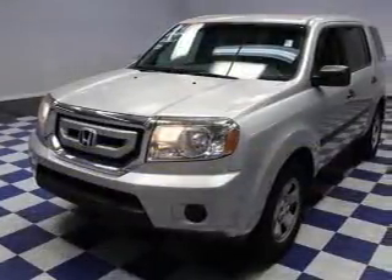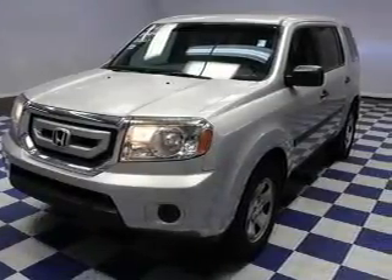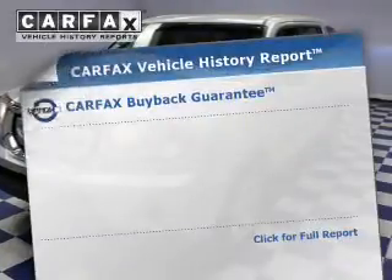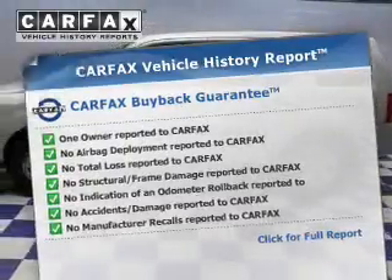Stand out from the crowd with premium wheels. A premium sound system is just one of the benefits of owning this vehicle. The anti-lock braking system will help deliver you safely to your destination. This vehicle comes with a CARFAX report, which reduces your buying risk by providing the vehicle's history before you purchase.